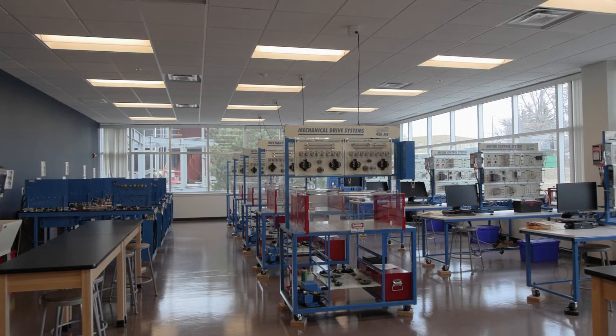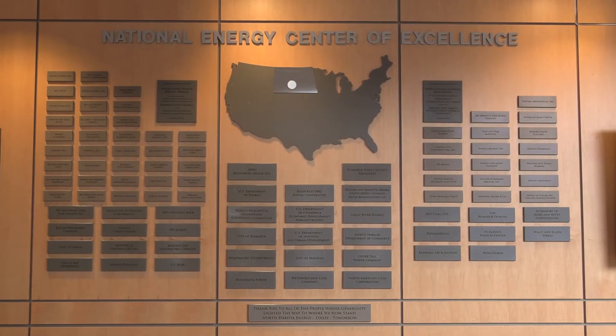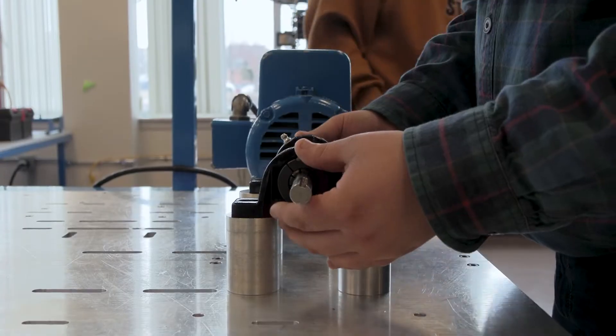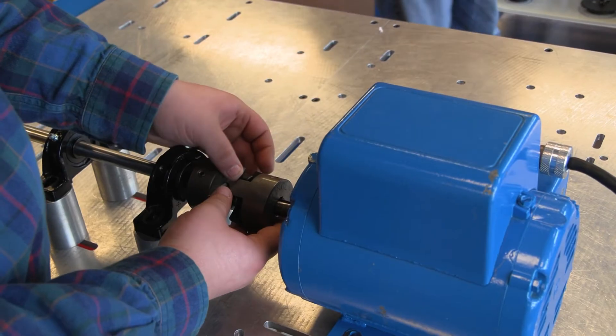Our industry partners are very critical to what we do. Our programs are housed in the National Energy Center of Excellence, which was built with support of federal and state grants, but a lot of private funders helped us develop this facility and fill it with lab equipment. They're always a voice at the table — whether it's hiring our graduates, giving us input on curriculum, or actually enrolling their employees in our training programs.